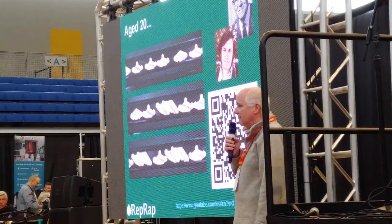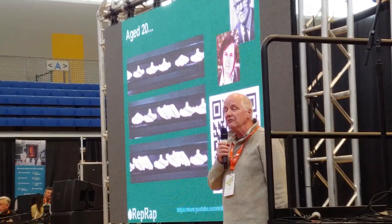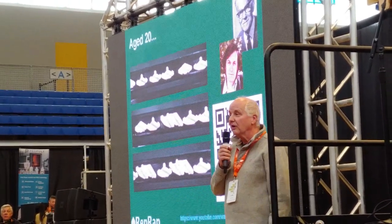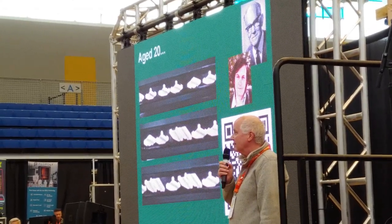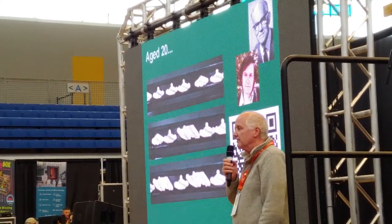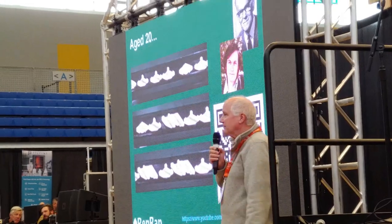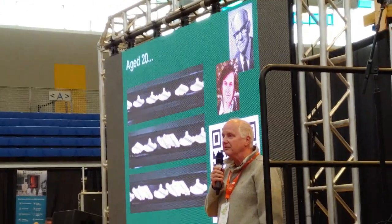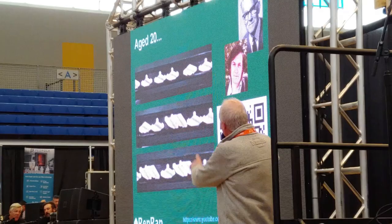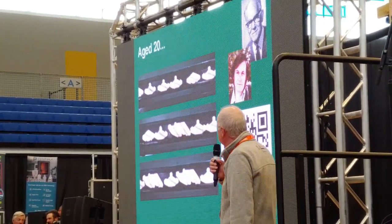I managed to pass a few exams at school and went to university as an engineering student. And that gave me access to a large technical and scientific library for the first time in my life. So I used that to go and look up the machine that I would have been sent had I had 10 shillings and sixpence. And this is it. The two people top right are the distinguished biologist Lionel Penrose and his son Roger Penrose. They did this work.